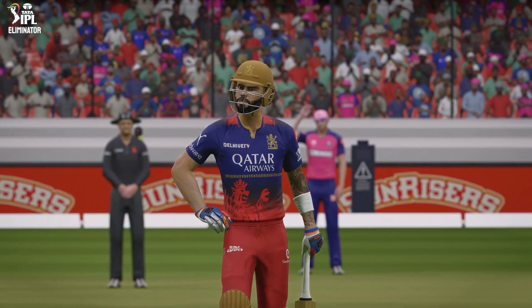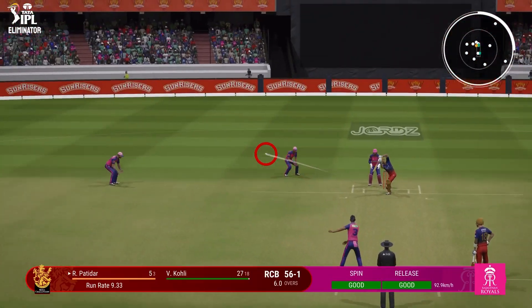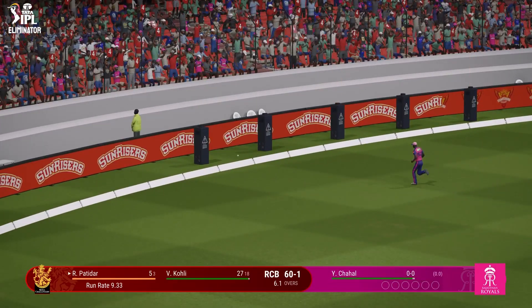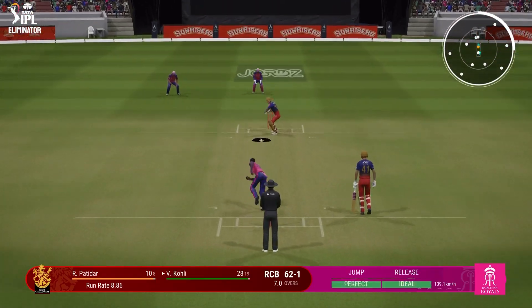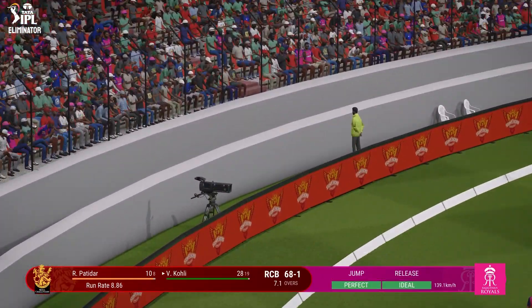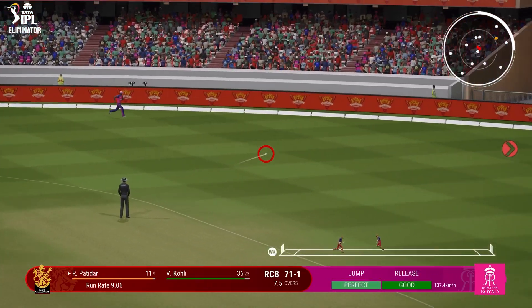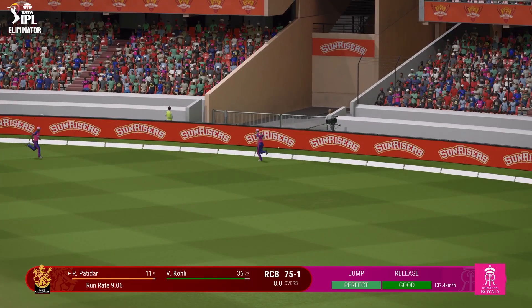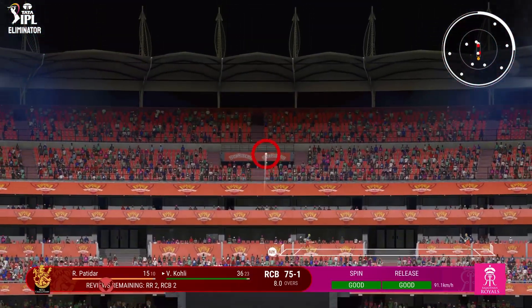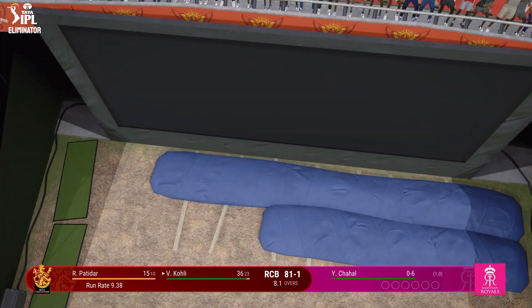Gets onto the front foot early, outside the circle. The right-armer coming into the attack from the Shivyal end. Onto that early — that could be four. Nearly got through. Huge — that has flown. Great shot, gets a hold of that and places it through square leg. Pull — stand and deliver!